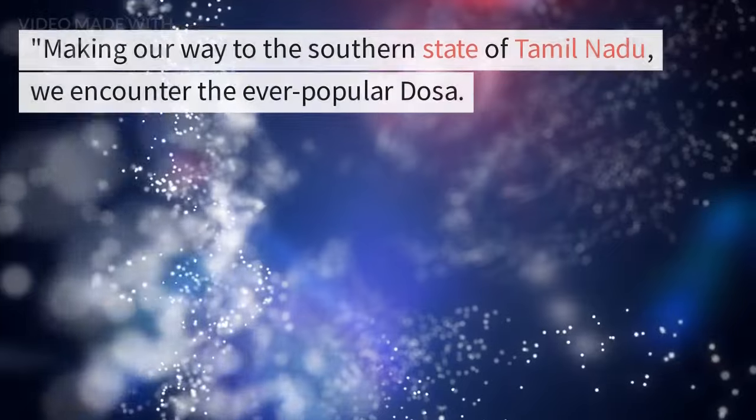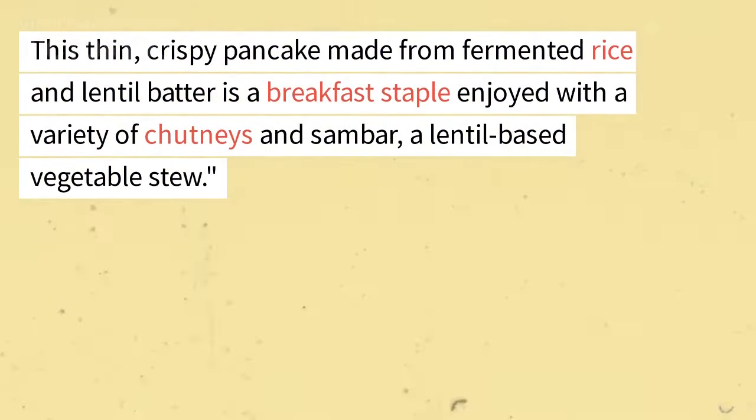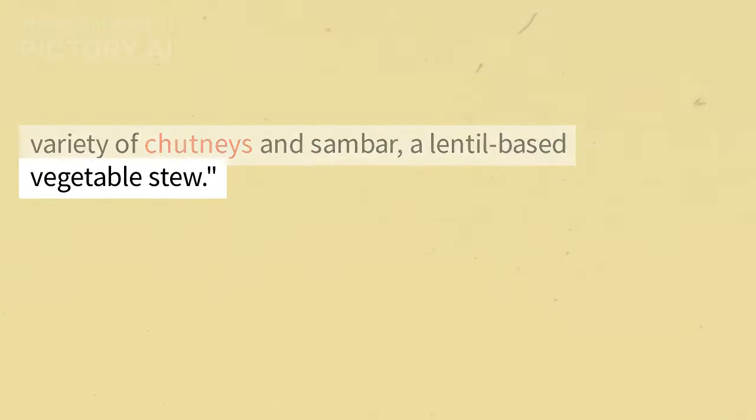Making our way to the southern state of Tamil Nadu, we encounter the ever-popular dosa. This thin, crispy pancake made from fermented rice and lentil batter is a breakfast staple enjoyed with a variety of chutneys and sambar, a lentil-based vegetable stew.